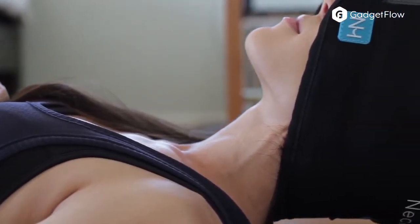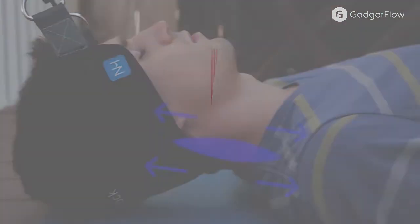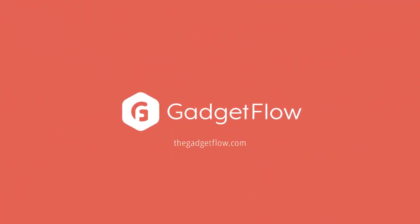This is known as cervical traction and actually increases blood flow and circulation and is extremely effective at reducing neck pain in just 10 minutes. Learn more about the Neck Hammock at thegadgetflow.com.